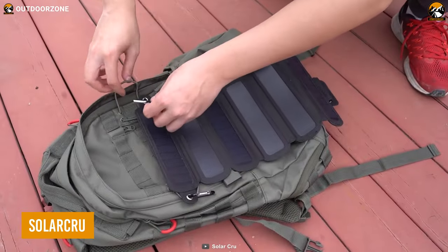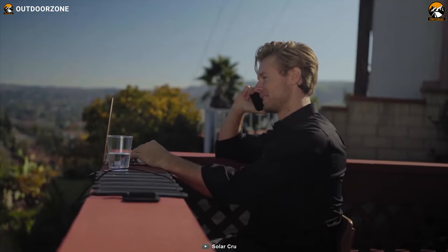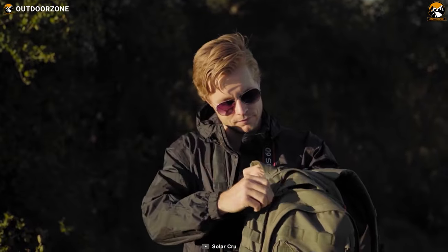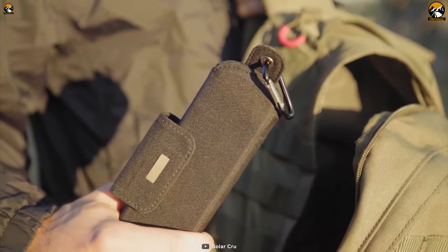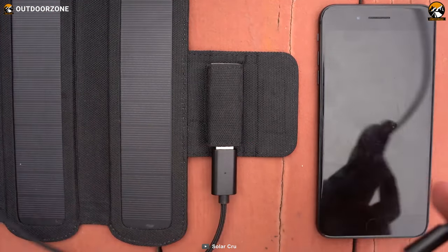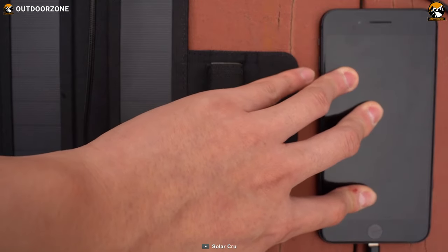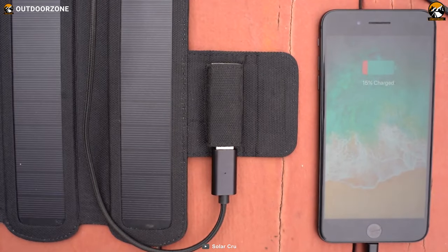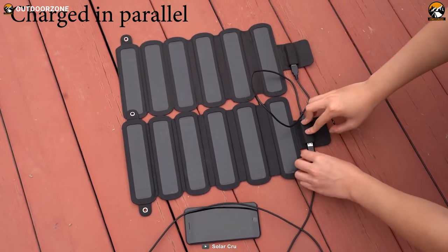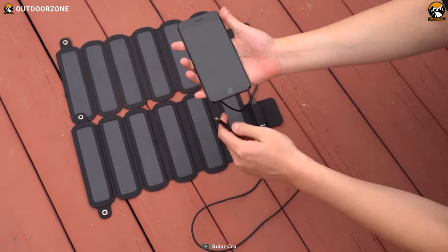Solar Crew is the perfect companion for hikers who are always on the go. This compact and lightweight solar charger weighs in at just 8.48 ounces, making it easy to pack and carry on longer hikes. Despite its small size, the Solar Crew packs a punch with its 6-watt solar charging capability and 2000 mAh battery, ensuring your devices stay charged even far from a power source. One of its most impressive features is the ability to be charged in parallel, allowing you to connect up to three panels together for a total output of 15 watts.